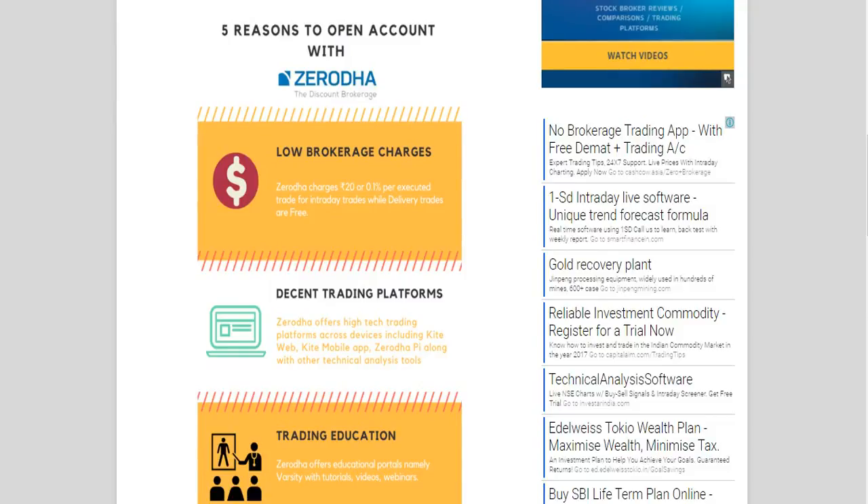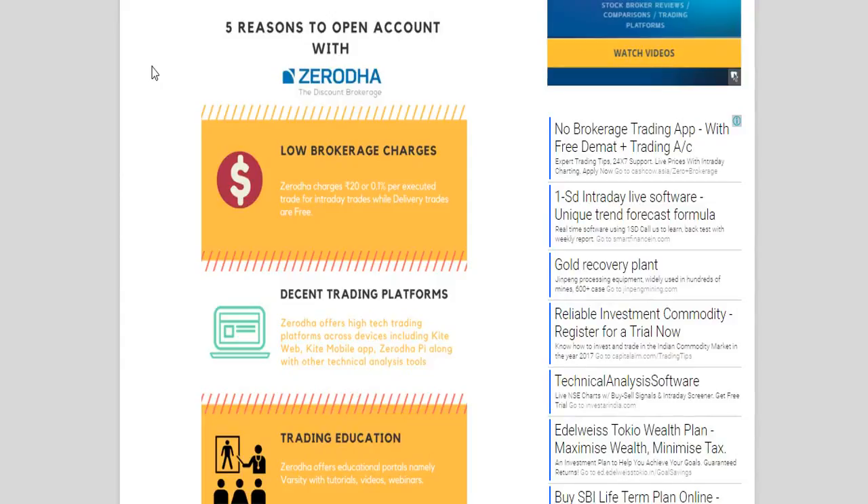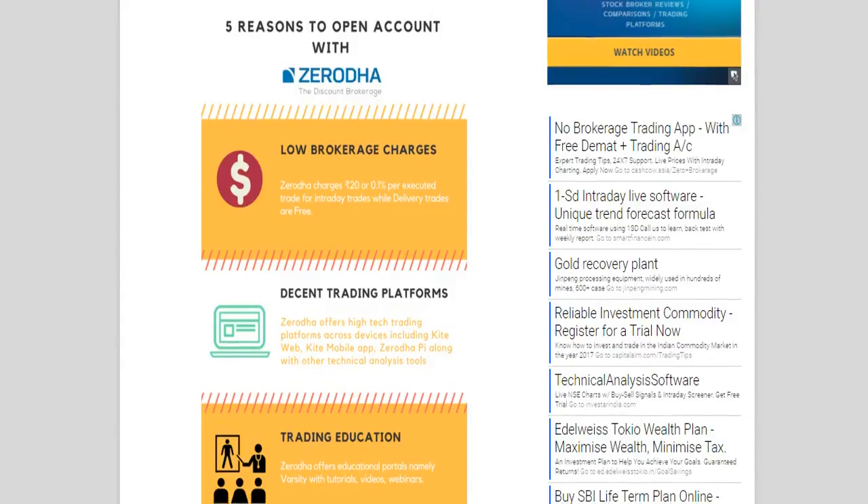They have a web trading app called Zerodha Kite, a Zerodha Kite mobile app, and a trading terminal software called Zerodha Pi. Another reason on the list is trading education. If you are a beginner or a small investor, Zerodha has opened up several avenues.